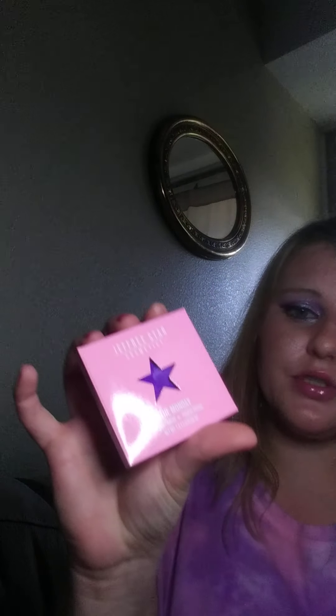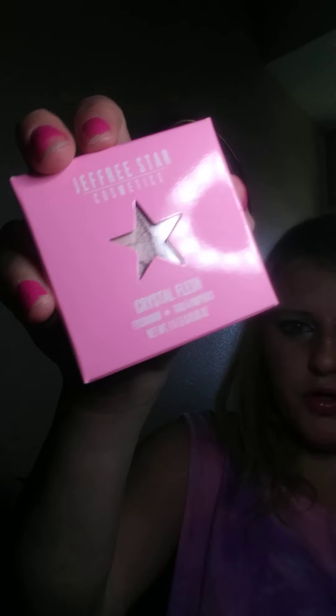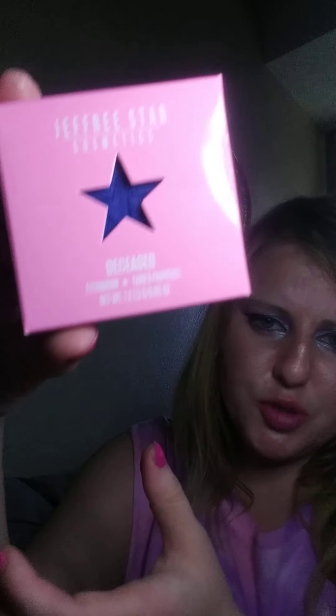These are the single eyeshadows. This one looks like it may be from the Blue Blood palette — it's Blue Monday, a beautiful blue color that almost looks purplish in the light. Then I got Crystal Flesh, which I believe is from Blood Sugar — though it looks broken, so I'm about to email them about that. How am I going to put it in my Z palette? And then I got Seize, which may also be from Blue Blood. It's another blue shade.